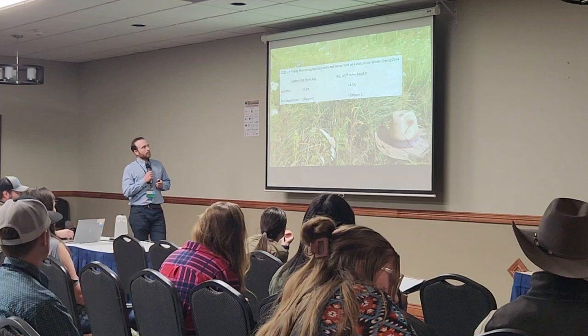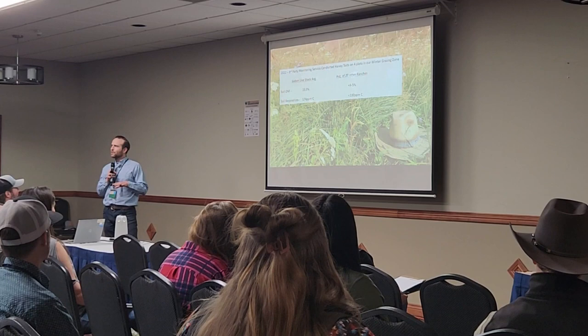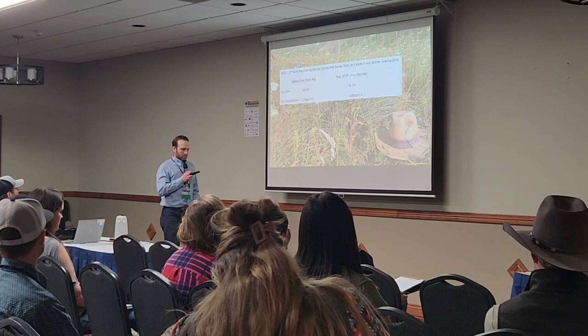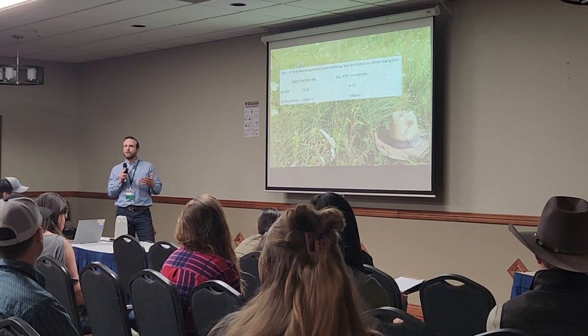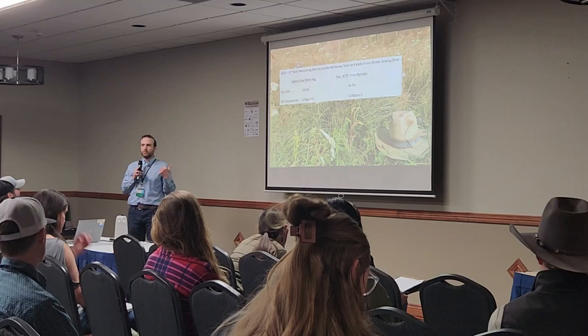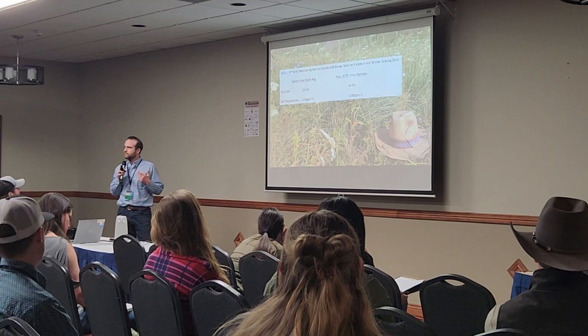We used a third-party company to come in and read all our range monitoring transects. Last year they wanted to do Haney soil health tests on the ranch, so we did it in our winter zone. They continue to do that across a couple dozen ranches across the West. Our average organic matter percentage on native range was 10.5%, ranging from 8.8% to 16.5% across four transects. The next highest of all other ranches they tested across the West was under 4%.